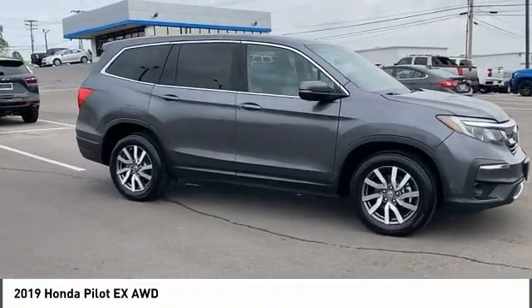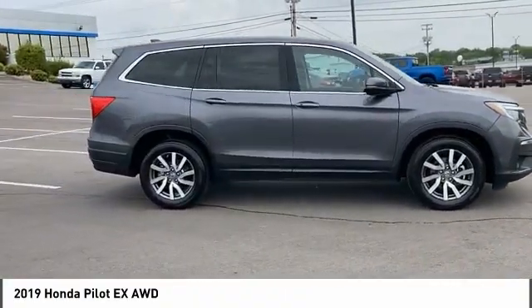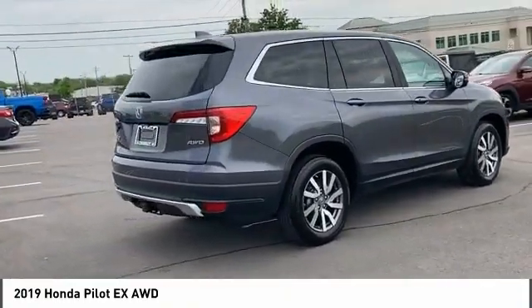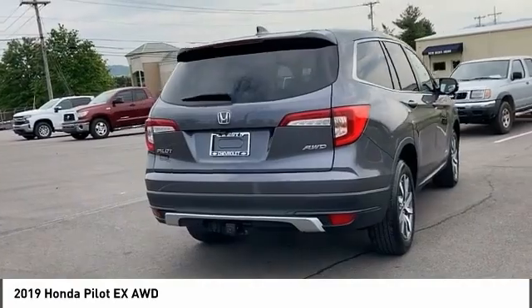We are pleased to show you the 2019 Pilot. Optimal utility. Indulgent interior. Powerful performer. You'll be ready for almost anything in the Honda Pilot.